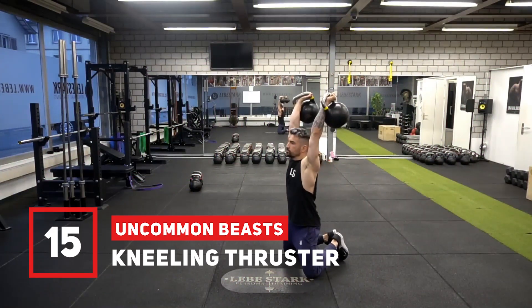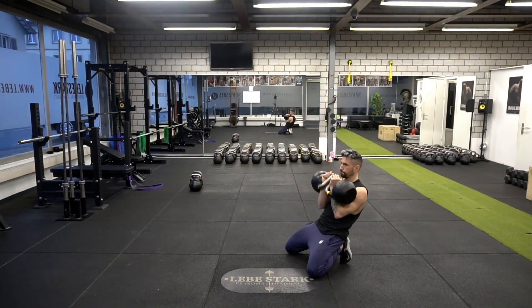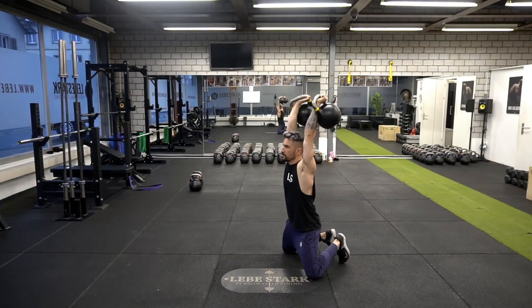Exercise number fifteen is the kneeling thruster. If you want to take anything below your knees out of the equation, try this exercise. The abdominals get a challenge, your hip flexors get work done, and your upper body as well. A full-body exercise for advanced lifters.